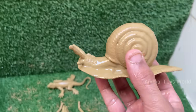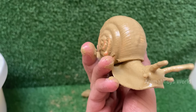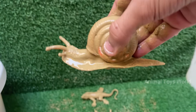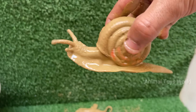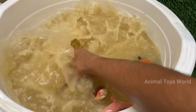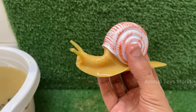A snail's shell is made of calcium carbonate and grows with the snail. They cannot leave their shell. Snails have a muscular foot that they use to glide slowly, producing mucus to reduce friction. Snails can hibernate or estivate — summer hibernation — to survive extreme conditions by sealing their shell with a layer of mucus called an epiphragm.